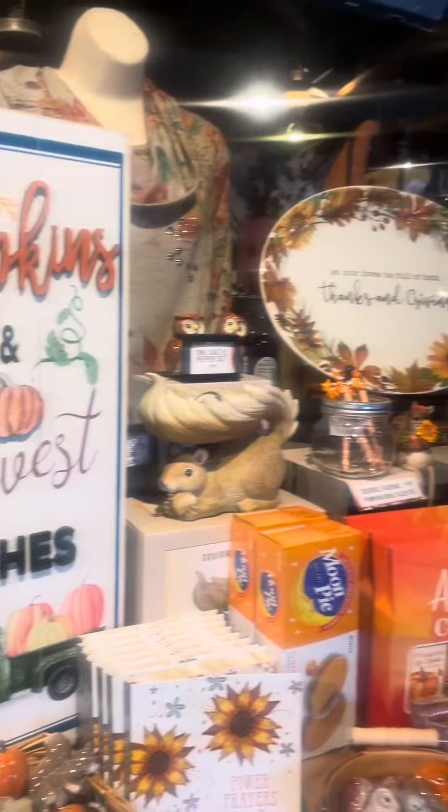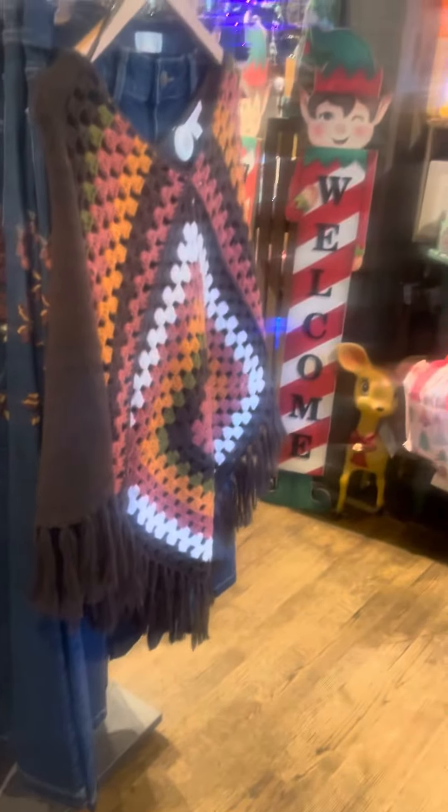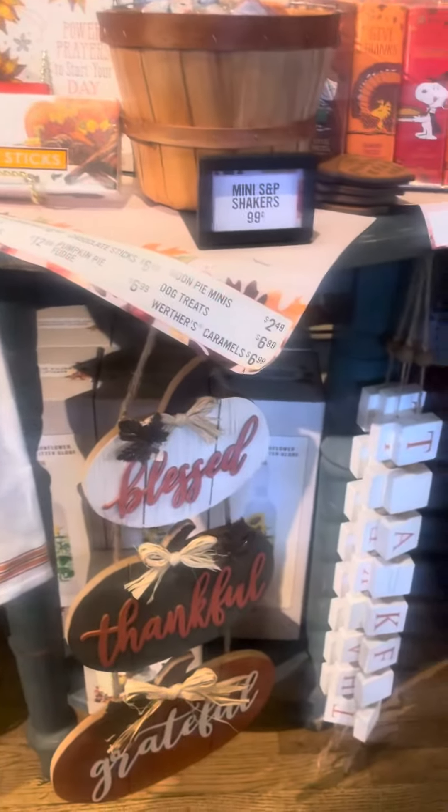They had this little section where they had the baskets and all the festive fall signs and Thanksgiving signs. They had this super cool poncho with all the warm fall colors and jeans, and I loved that. On this table they had all kind of festive fall things like fall signs, and once again that poncho was just super cool to me.